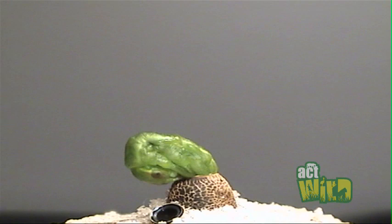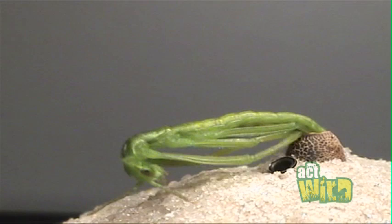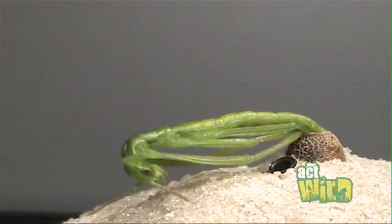Next thing you know, I'm videoing this newly hatched animal coming out of the egg, and it was purely amazing to watch.